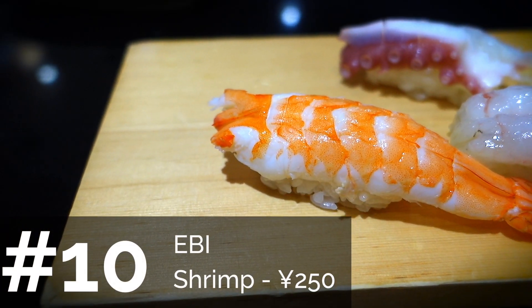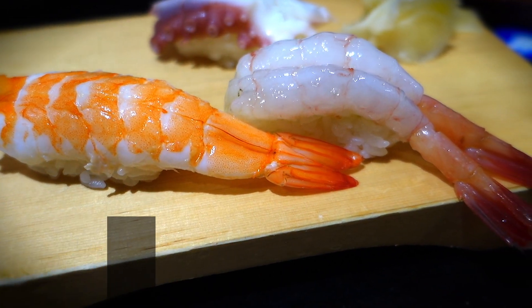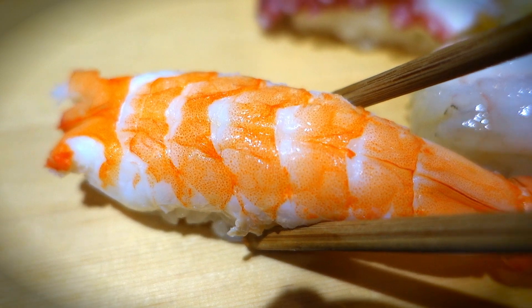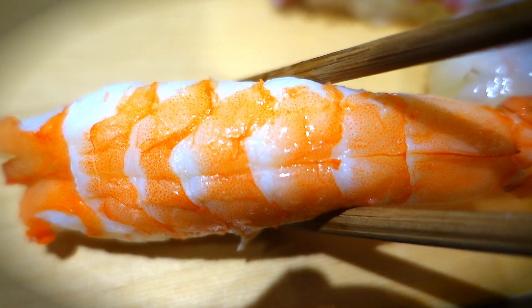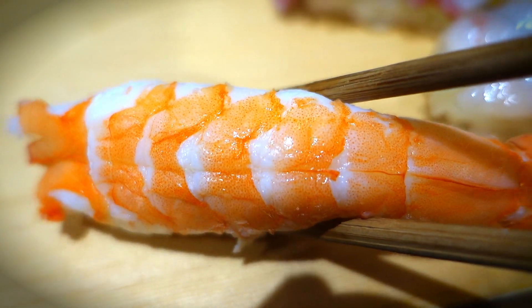Next on the list is ebi, also known as shrimp. You can have this raw or cooked — it's typically cooked. It's really one of the classics. You just get that pure, fresh, unadulterated shrimp flavor. I like it a lot, though Akina is not a huge fan of shrimp.